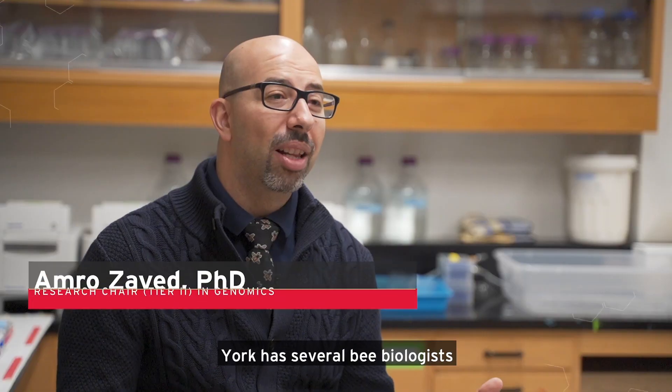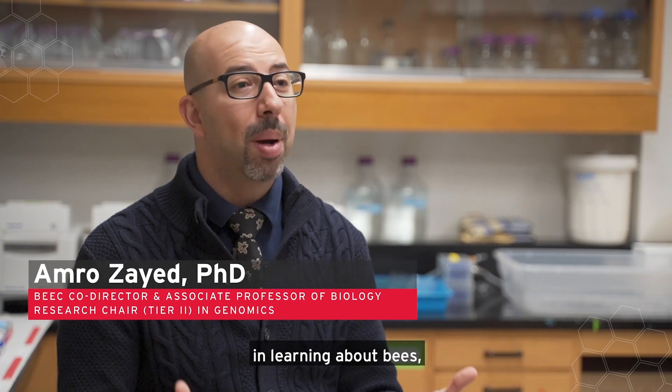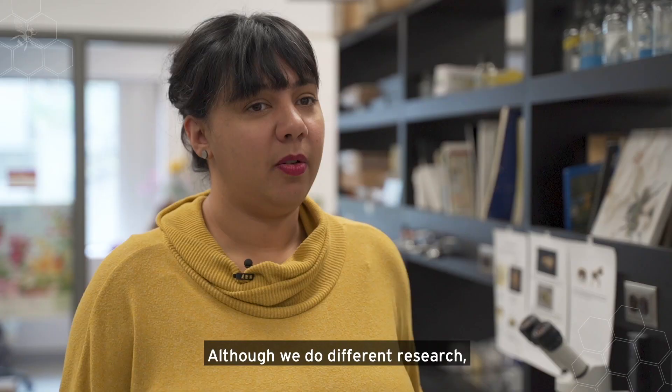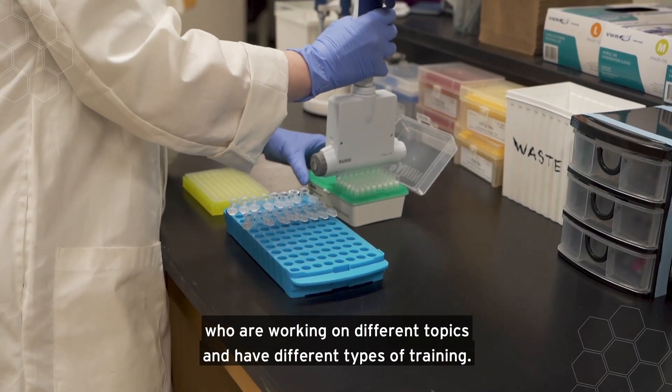York has several bee biologists and mathematicians that are interested in learning about bees, their biology, and their health. Although we do different research, we also collaborate with each other, so it allows for a lot of interdisciplinary opportunities and for our students to work with people who are working on different topics and have different types of training.